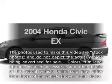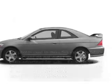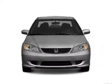Imagine yourself in this 2004 Honda Civic. Everything you need under one roof with this great vehicle.